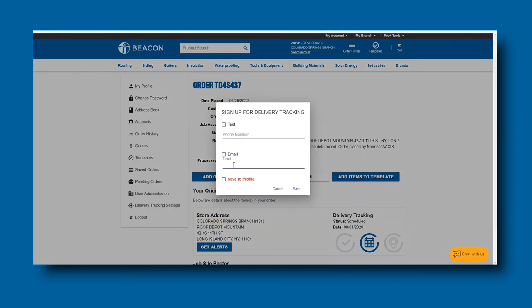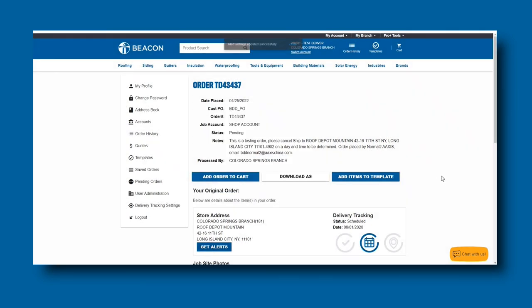Then you will simply input your information for the type of notification you would like to receive. Click Save for the changes to be saved. It is important to note that signing up through this method will only send you notifications for this unique order only.